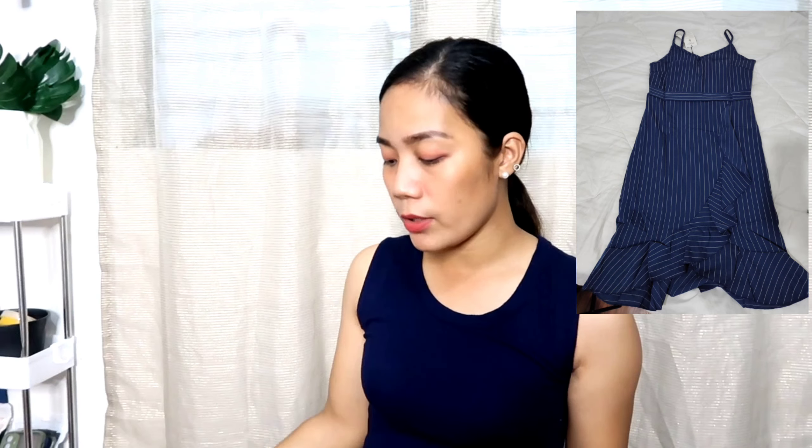Basta makapal siya — hindi siya see-through, guys. Bumili ako ng dalawa niya. Yung isang color is blue. And ayan yung isang color, guys. Zipper din sa likod.